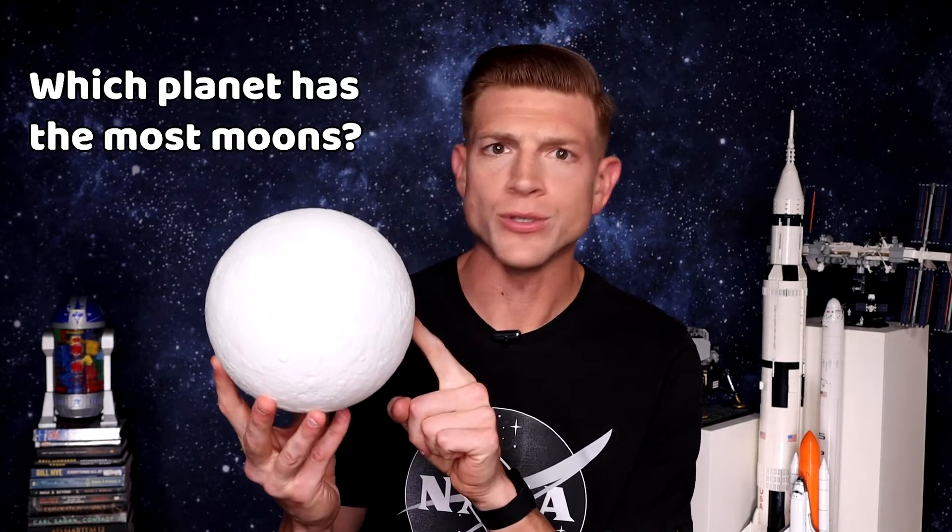I think the moons in our solar system are actually more interesting than the other planets. Hey, Curious Kids, Kevin here. Today on A Place Called Space, we are talking about which planet has the most moons.